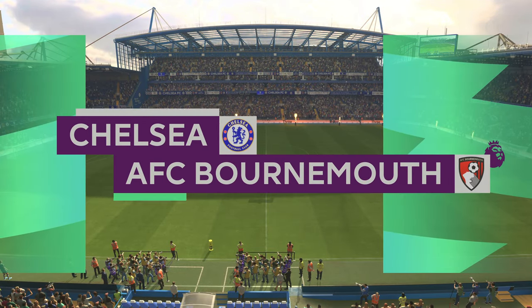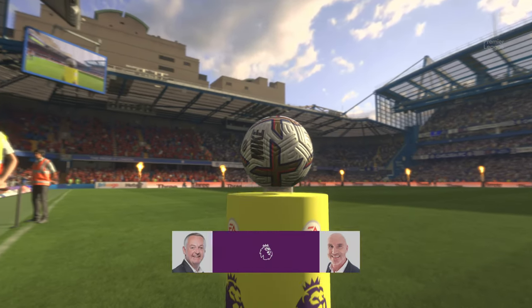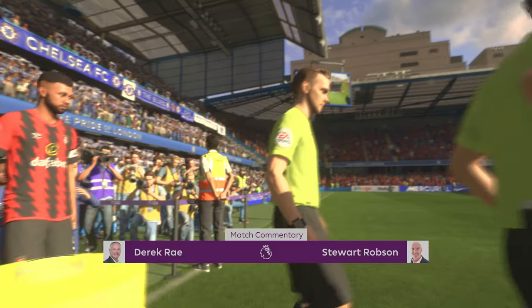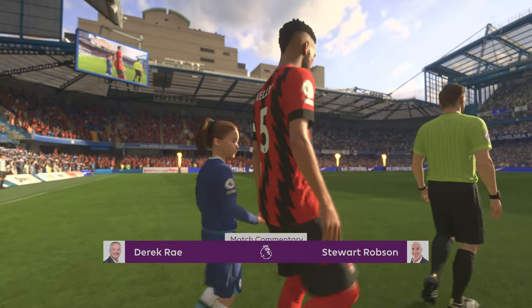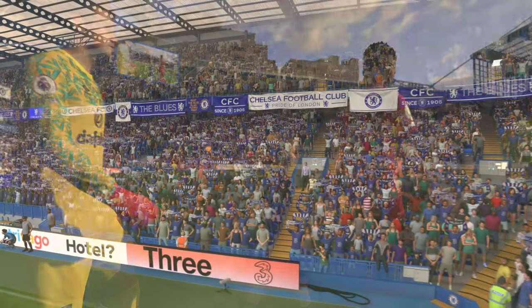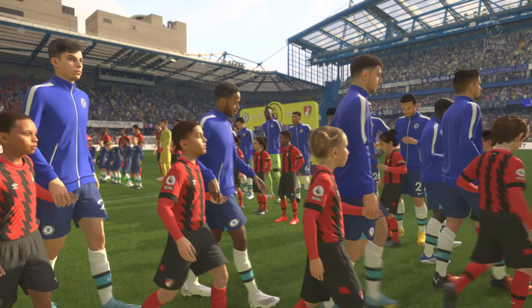Ideal weather conditions for football here in West London. We're at Stamford Bridge. I'm Derek Ray, perched here on the commentary gallery, and sitting alongside me to provide expert analysis is Stuart Robson. And at this special time of year, we come bearing the gift of football for you. It's Chelsea and they face Bournemouth.